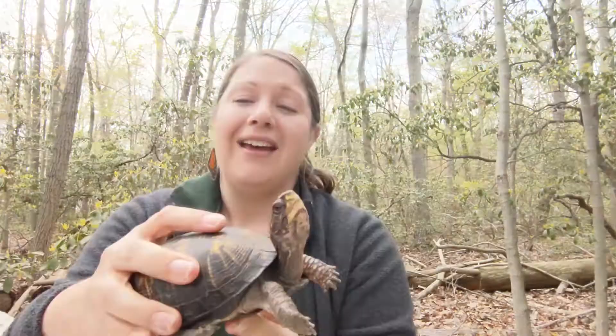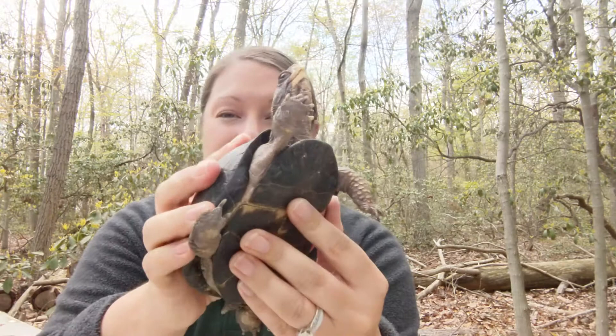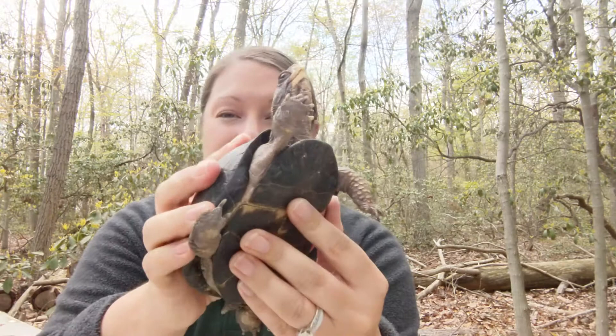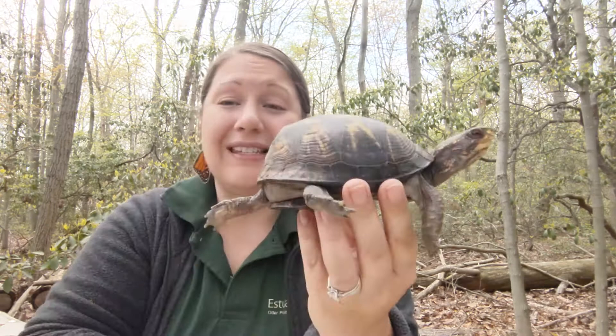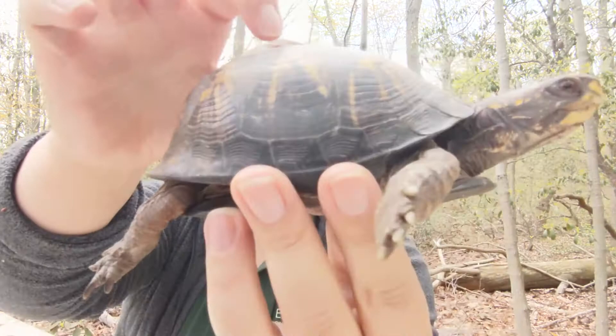Eastern box turtles are one of the few turtles in the world that can close their shell completely like a box. Under their plastron they have a little door, and this is the hinge on that door. When this turtle is afraid she will pull everything inside. This is a really great adaptation because their shell is made of bone and it protects them.